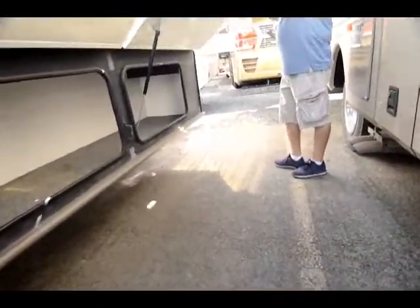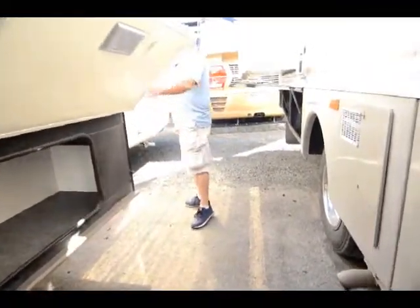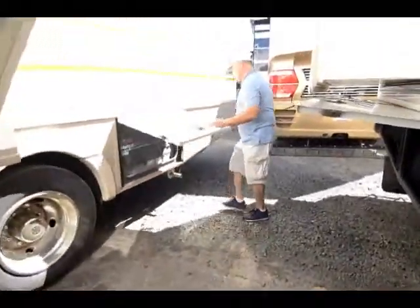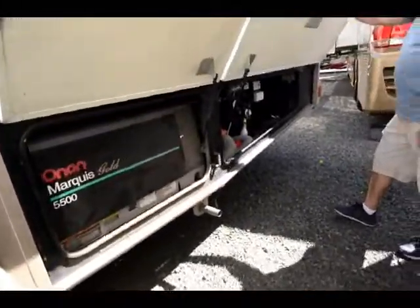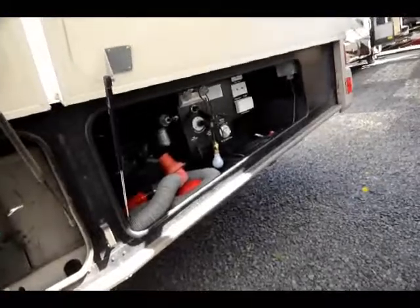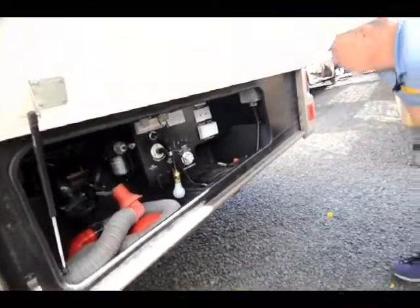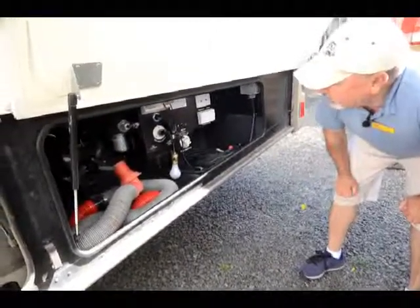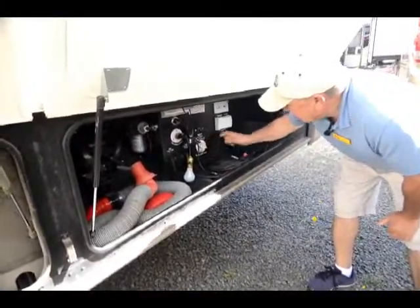As we walk around the motorhome you can see on this side there's a nice slide out with an awning that covers it to help keep the debris from building up on top of your slide out. I like the fact that the storage compartments come out on this too, so when your slide comes out, your storage comes out as well. That means you don't have to crawl underneath there to get to your stuff when the slide's out.